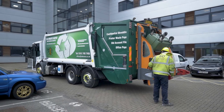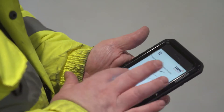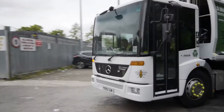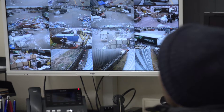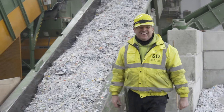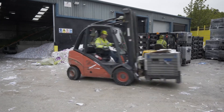All of our vehicles have onboard telematics. We track and monitor every collection throughout its journey. Drivers also complete checkpoints when they're out on their runs, and when product returns back to site, the site is fully monitored by 100% coverage of CCTV, 24/7.